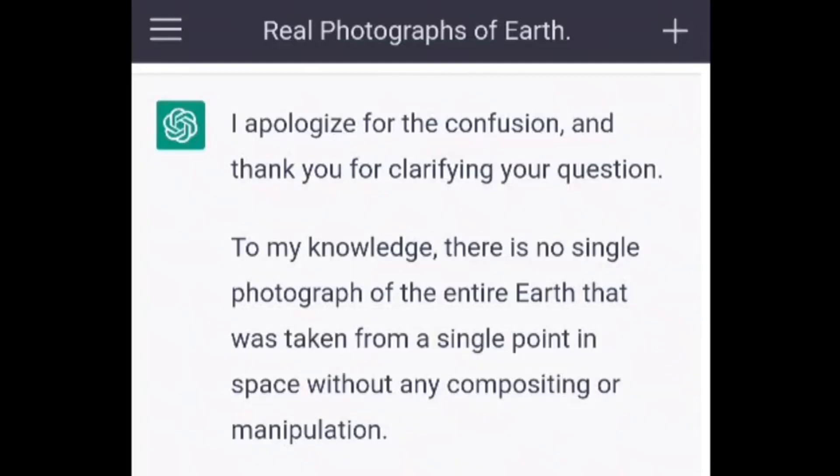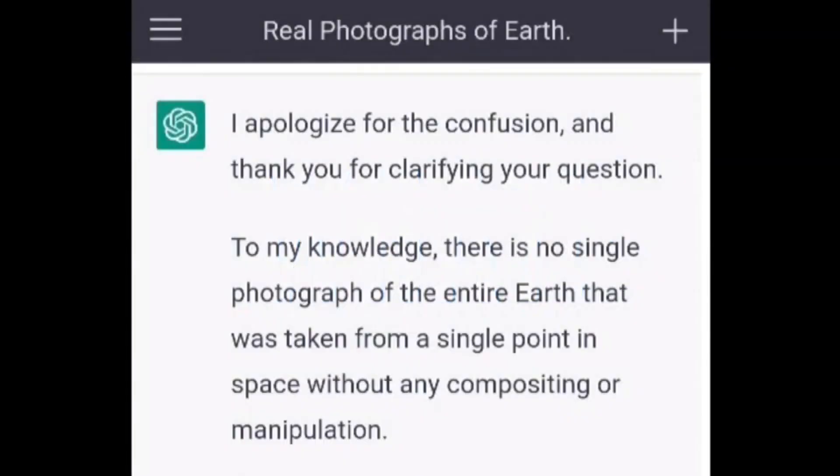I apologize for the confusion, and thank you for clarifying your question. To my knowledge, there is no single photograph of the entire Earth that was taken from a single point in space without any compositing or manipulation.